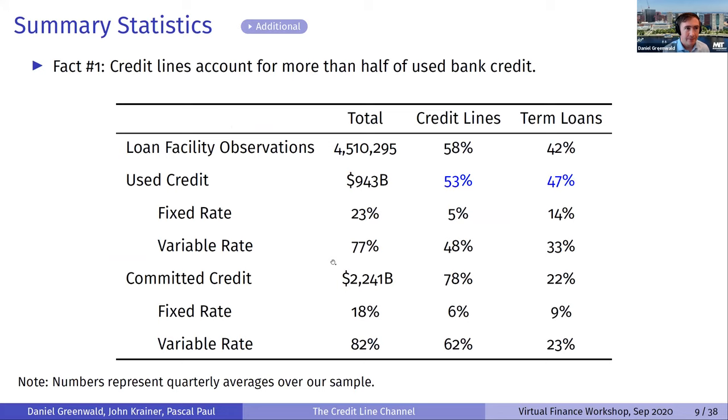This table shows averages over our sample, breaking down types of credit into credit lines and term loans. Among used credit from these banks to firms, just over half is in the form of credit lines. So credit lines are already, in terms of used credit alone, a co-equal or slightly more important form of credit relative to term loans.